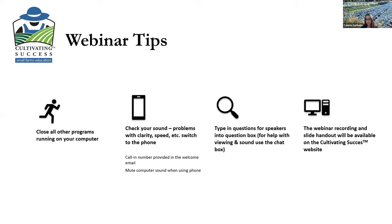At any time during the presentation, you can type questions for Kyle, our speaker, into the Q&A box. There are two places that you can type in your control bar. One is a Q&A box that helps us keep track of questions and make sure they can be answered — please use that for questions. The chat box is for technical assistance. This webinar is being recorded and a slide handout and the recording will be available tomorrow on the Cultivating Success website.